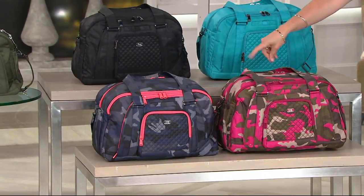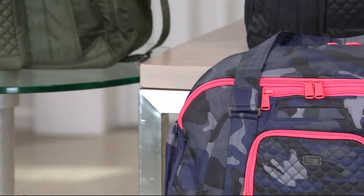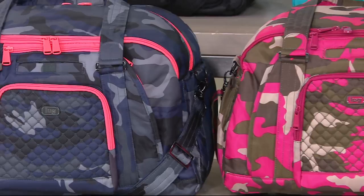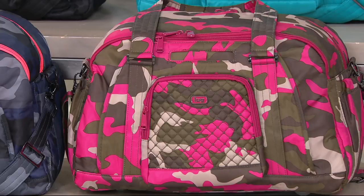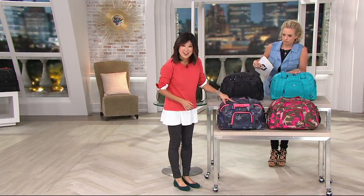Only about 350 in these two camo colors, so those are our most limited. 350 in the camo navy and 350 in the one you're looking at now. In QVC world, that's not a whole lot. And since it's not going to be reordered, which solid would you pair back to those two if you already own a Lug bag in one of the other silhouettes?